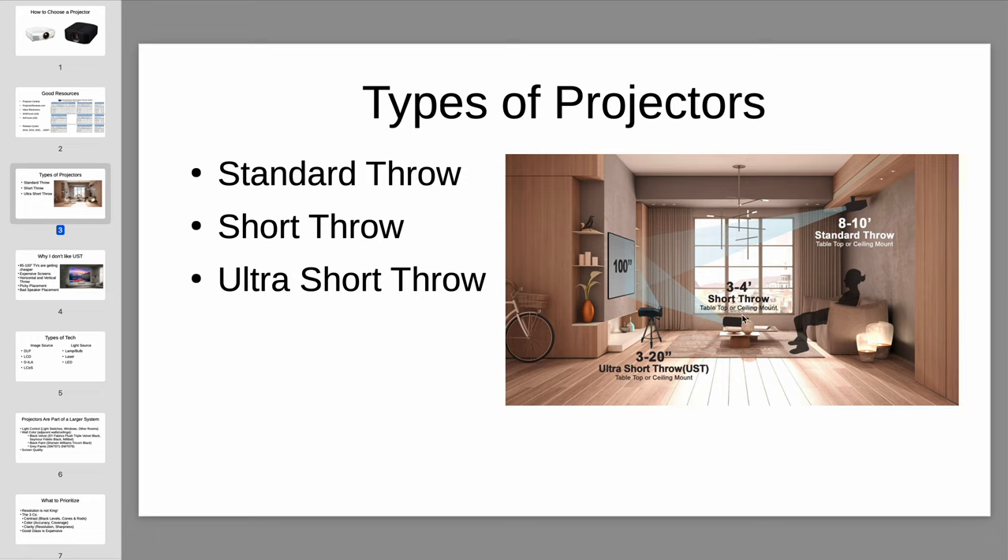Short throw is the category in between. A lot of people confuse short throw with ultra short throw simply because ultra short throw is more popular these days. But short throw projectors can be a great solution if you have a room restriction where you can't do a super long throw — you don't have 10, 12, or 15 feet of clearance. The projector only needs to be mounted three or four feet away from the screen and can be ceiling-mounted, out of the way. There's much less likelihood of someone blocking the image. The only issue is there aren't very many projectors to choose from in this category.